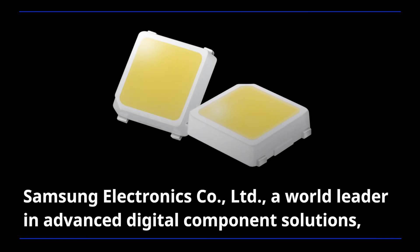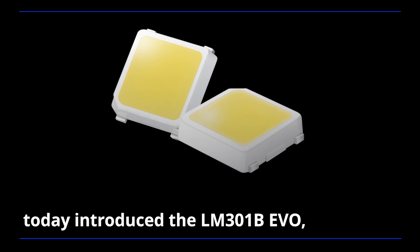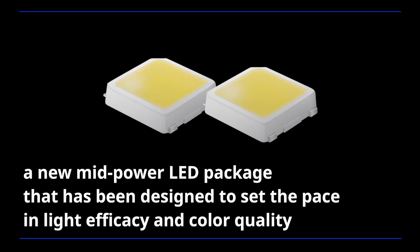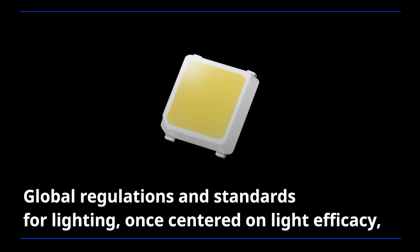Samsung Electronics, a world leader in advanced digital component solutions, today introduced the LM301B EVO, a new mid-power LED package that has been designed to set the pace in light efficacy and color quality for indoor and industrial applications.